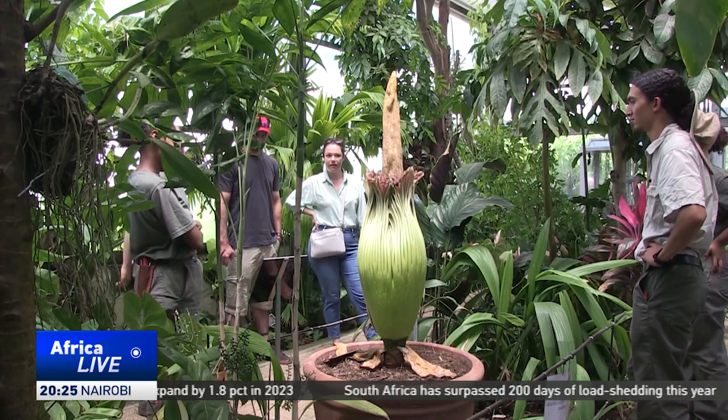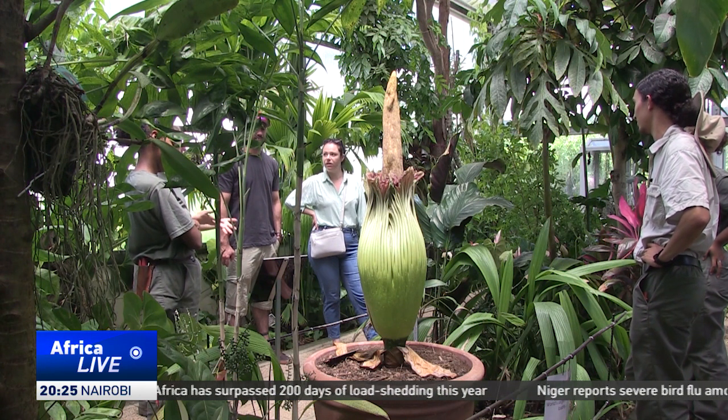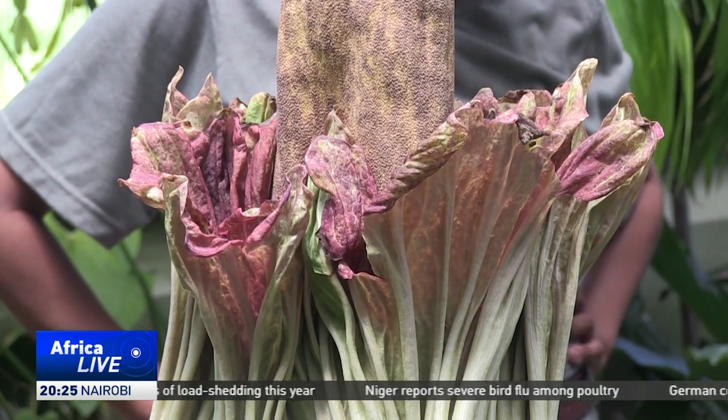Titan Arum Lilies are large plants. They can grow larger than 1.5 metres and weigh over 70 kilograms. The purple and yellow colours are also striking.